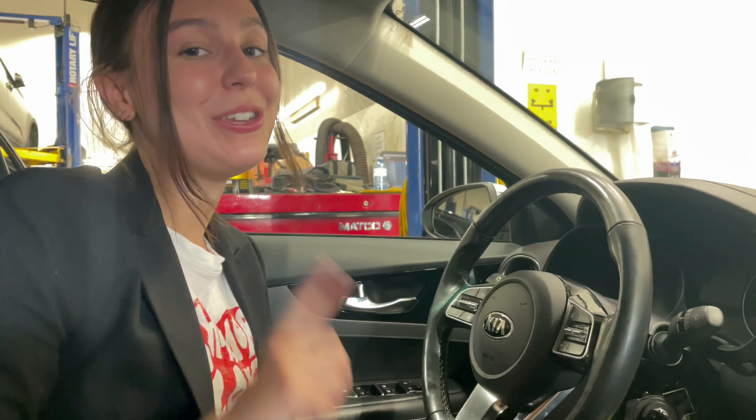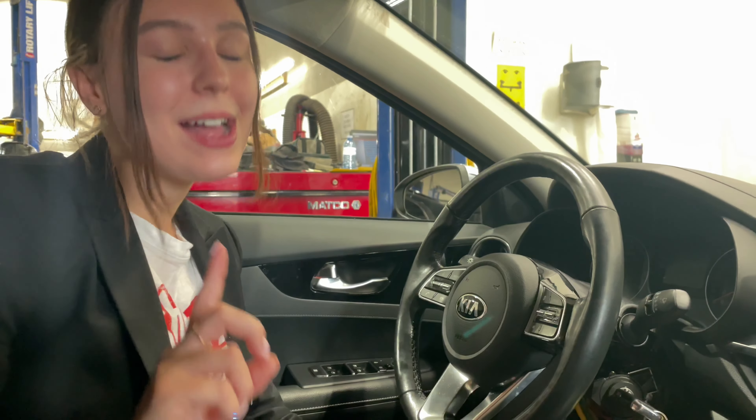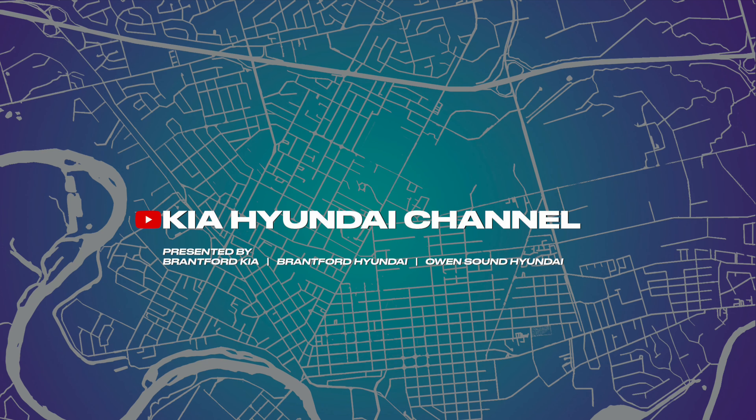Hopefully that was helpful. Again, it's not something you need to worry about here in Canada. You cannot steal Kia and Hyundai vehicles here in Canada using the Kia Boys method. Of course there's no surefire way to deter any type of vehicle theft, but at least you know the Kia Boys can't come after you. We will see you guys next time.